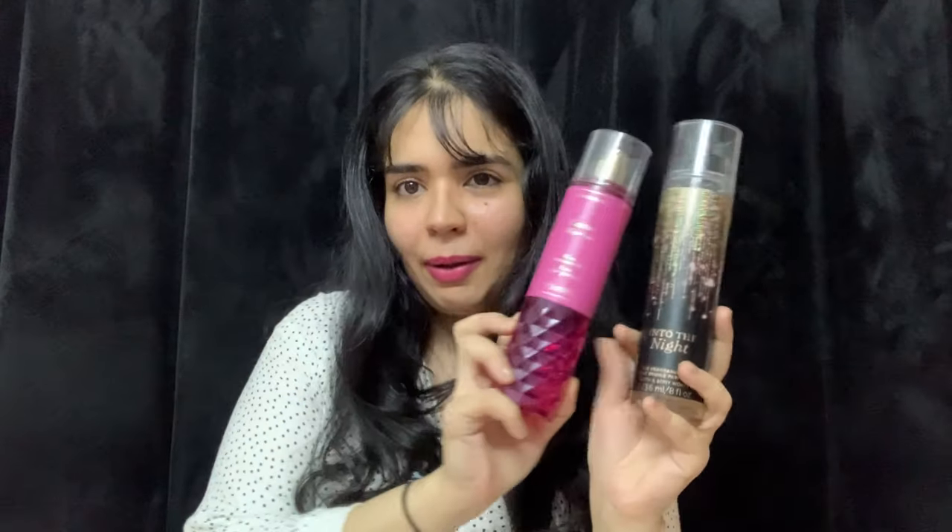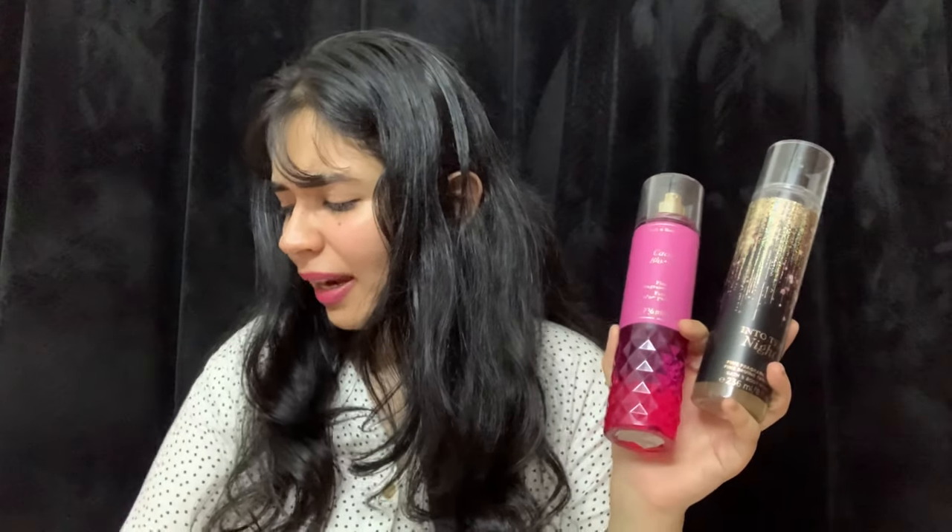So those are all the Bath and Body Works mists that are good in terms of lasting — it's not a trashy lasting at all. If you don't want to try BBW because they don't last, you are safe buying any of these. My personal top recommendation is Into the Night, which is my favorite. Second recommendation is Cactus Blossom — it just smells like me, it's Isha in a bottle. By the way, my name is Isha! For a third pick, any of the remaining ones would be good, but my top two have to be Into the Night and Cactus Blossom.